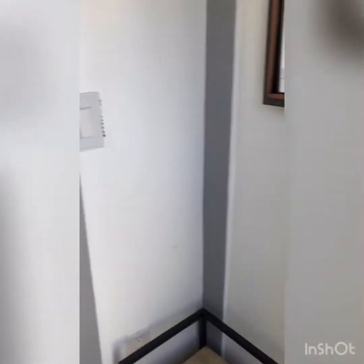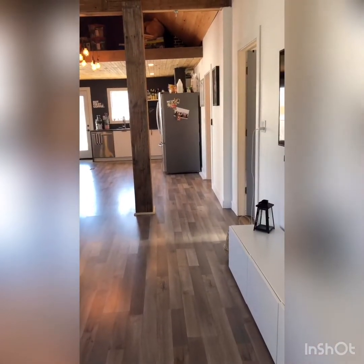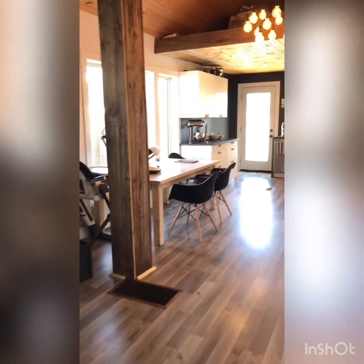Coming right in here we have a really nice entryway — lots of room for coats and boots. Coming through the front here, this is the living room. As you can see, lots of living space, a really beautiful open concept area — full living, dining, and kitchen area.